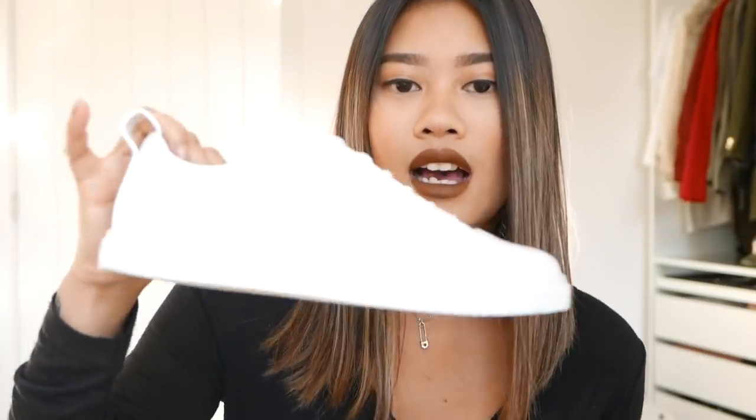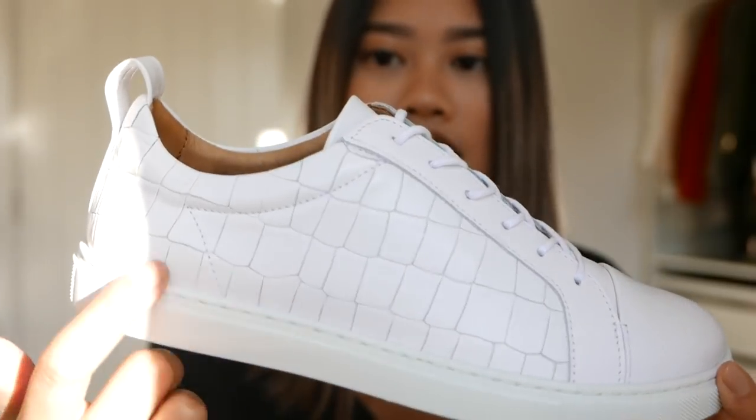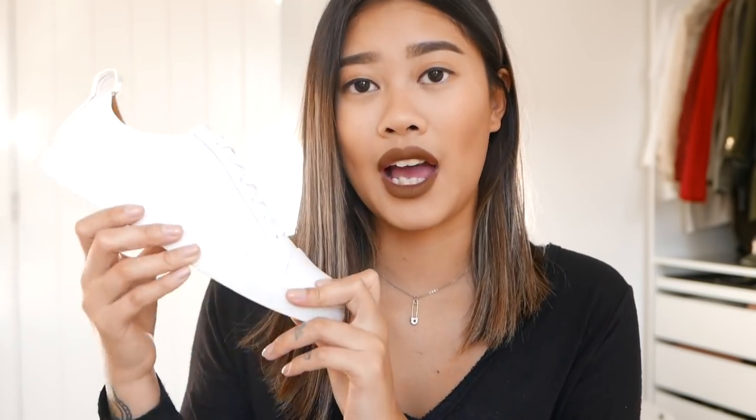First up, it is a pair of trainers from Whistles. I have a few pieces from Whistles — they are from Label Online, which is a sister store of Next. This is not sponsored or anything, I just really like the pieces. The trainers I picked are these white classic trainers. I really like the crocodile detail they have going on — it makes the trainer a little bit more interesting than a plain white one. It's still really minimal, classic, and feminine. They look absolutely comfortable, so I can't wait to wear these. I got these in a size 37.